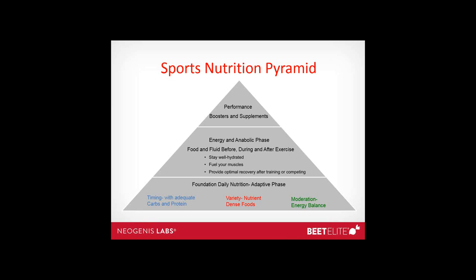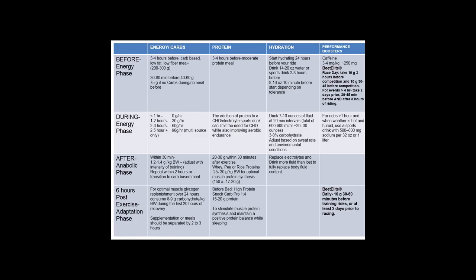I've organized all this information in a chart format covering before, during, after, and adaptation phases for energy, protein, hydration, and performance boosters. In the energy-carbs category for during exercise, I broke it out by duration: if your activity is one to two hours, you may only need 30 grams per hour. But for 2.5 hours or longer, that's when you're looking for the performance benefit of about 90 grams per hour — and for that you need multiple sources of carbohydrates, both glucose and fructose.